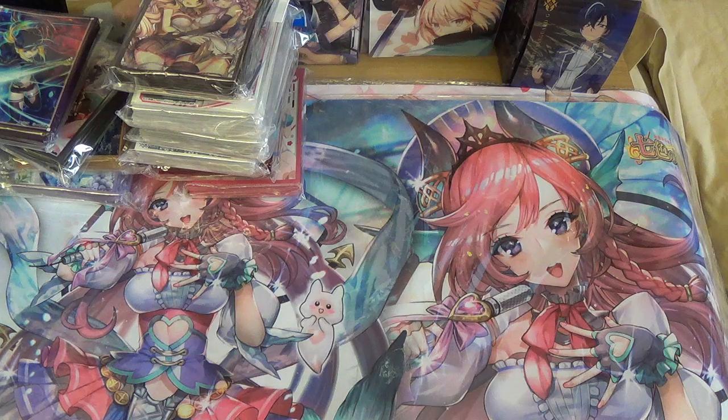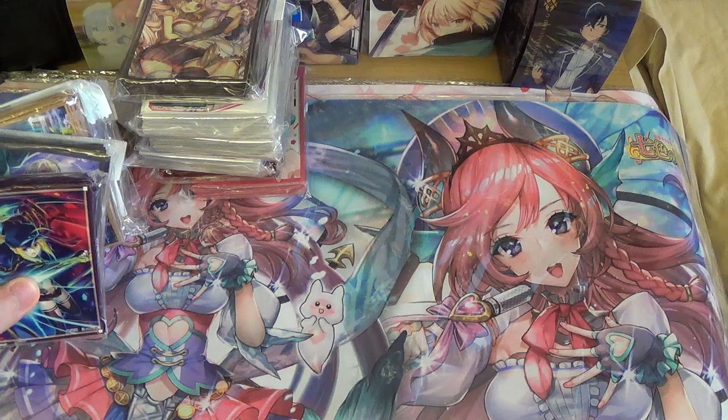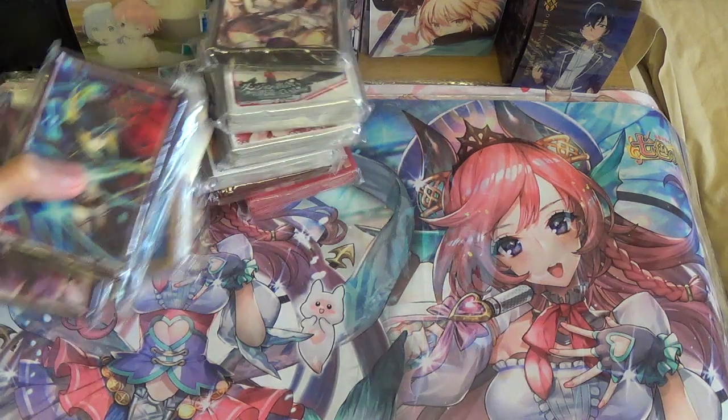I think we can move on to the Fate stuff now. Actually wait — I got one more Pokémon deck box.